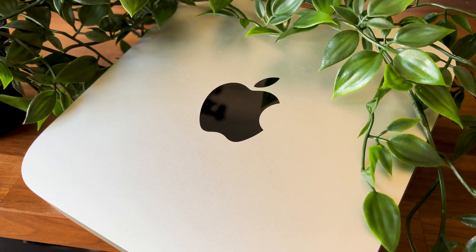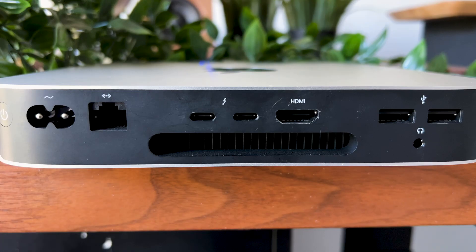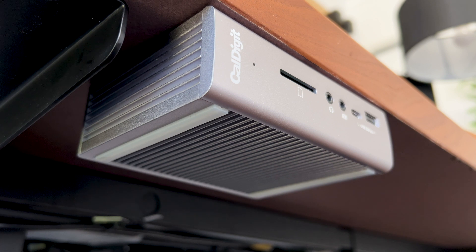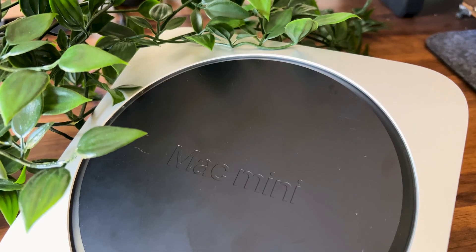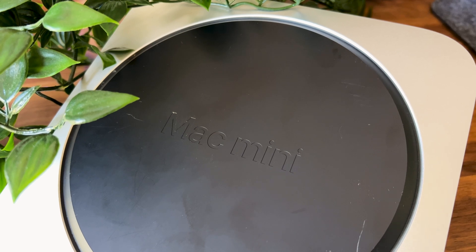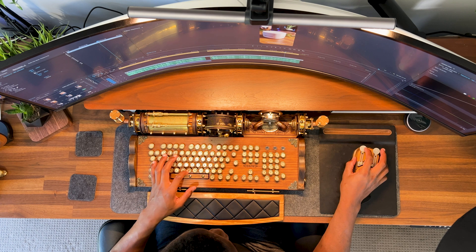Another thing to note — the M1 Mac Mini has fewer ports than some desktop computers. It comes with two USB-C ports, two USB-A ports, an Ethernet port, a headphone jack, and an HDMI port. If you need to connect multiple peripherals, that's where the dongle life comes in — and by far the best one for this is the CalDigit TS3 Plus. Also, you can only upgrade up to 2 terabytes of internal storage, which may not be enough for users with large media libraries or data-intensive applications.